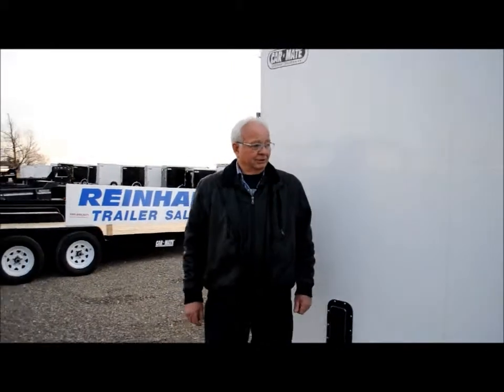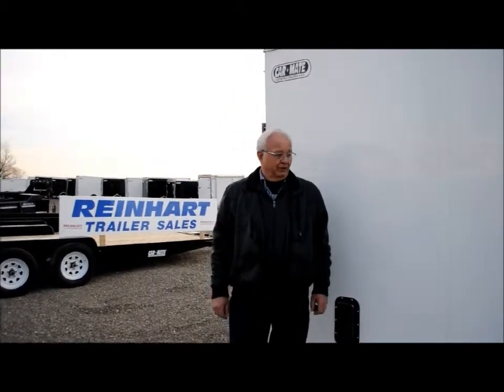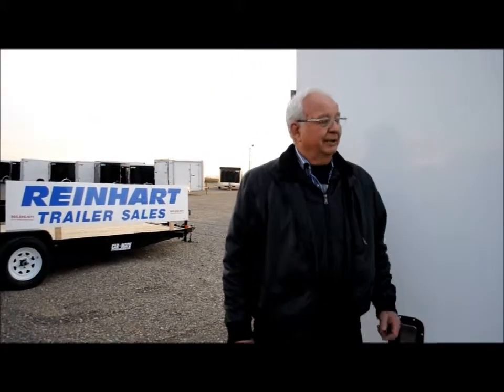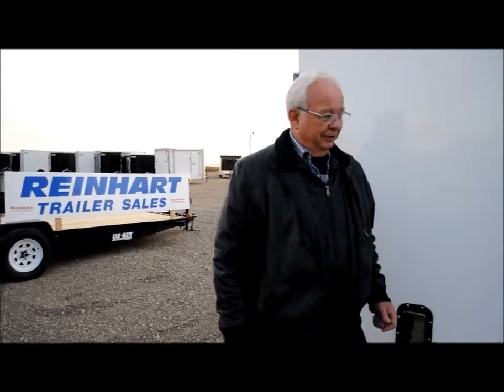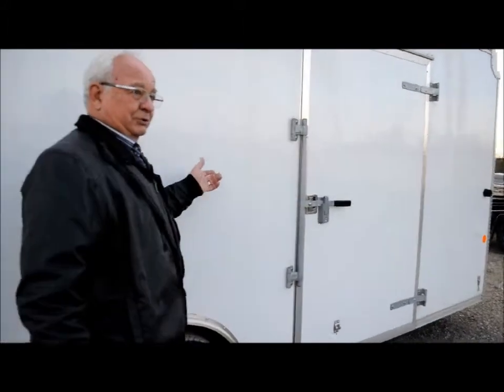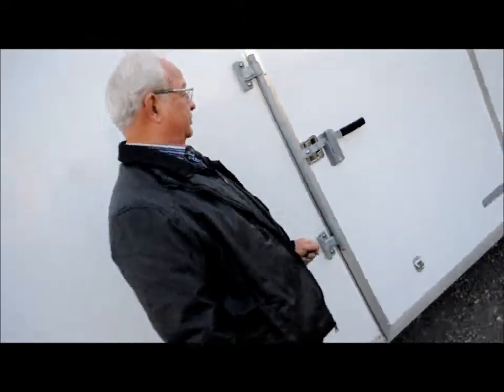We're going to look at this CarMate 8x20 foot enclosed trailer. It can be used for cars, race cars, show cars, hot rods, etc. And it'll also take four motorcycles the way it's set up inside. This trailer happens to be screwless, meaning there are no screws or rivets through the sides.